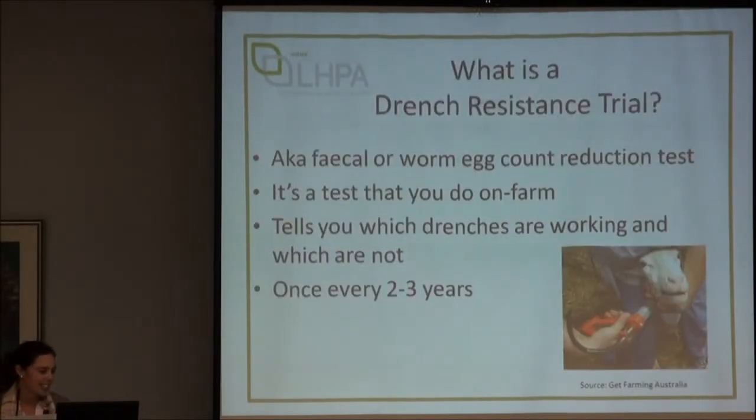I won't spend too long on this because Ben's already gone through it, but basically a drench resistance trial is the same as a faecal egg count reduction test. It allows you to trial a number of different drenches at once on your property and find out which ones are working and which ones aren't for one or more species of worms. It is really valuable to do once every two to three years, even though it does take a little bit of effort.